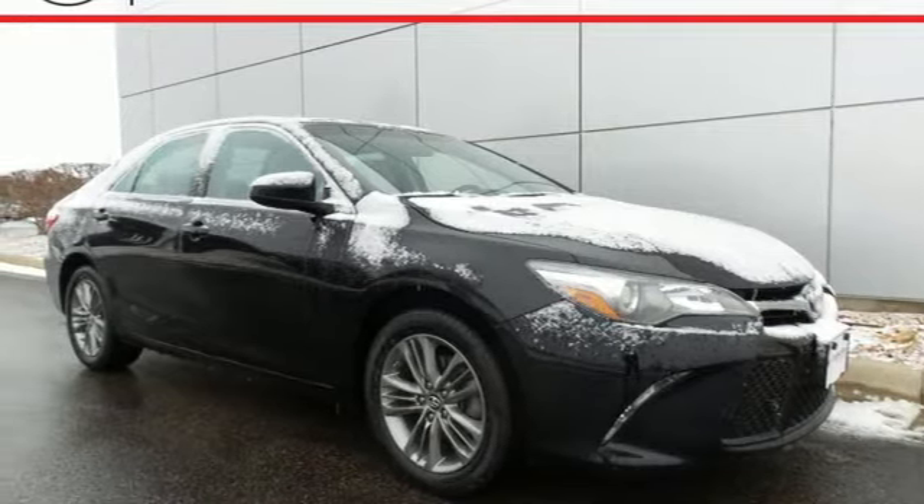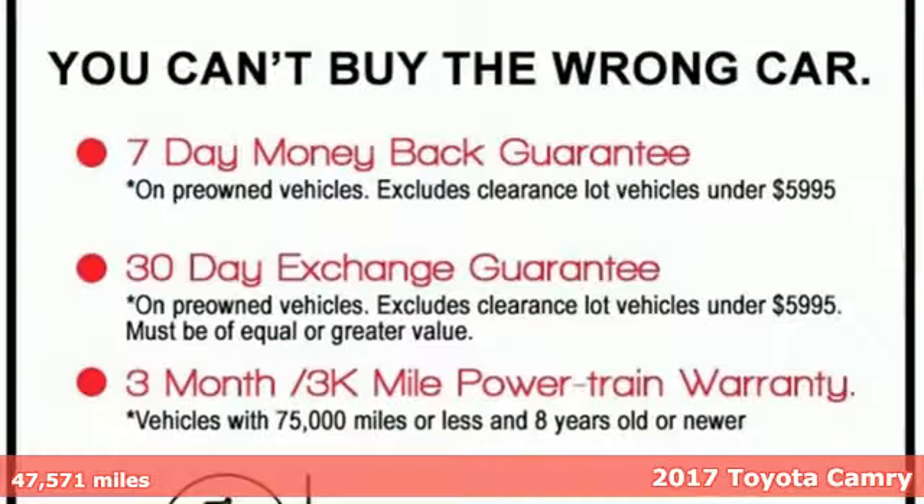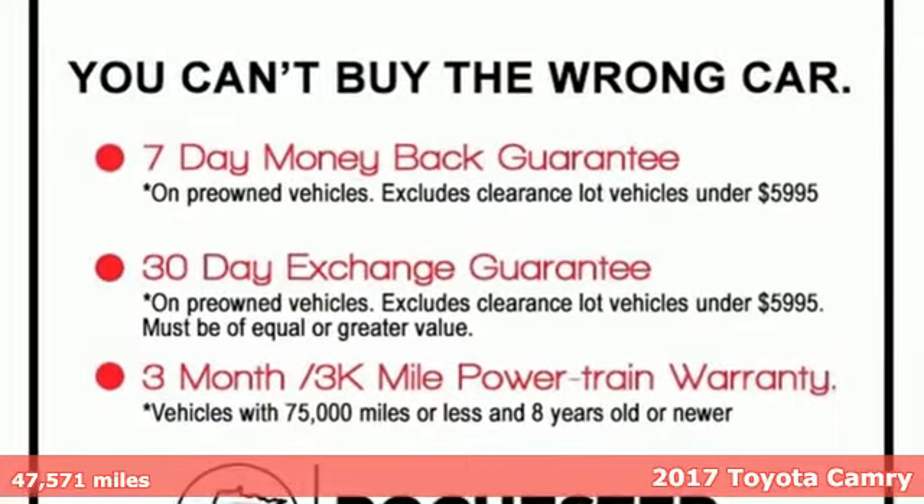It's a 2017 Toyota Camry. Toyota steered by ingenuity, driven by passion.